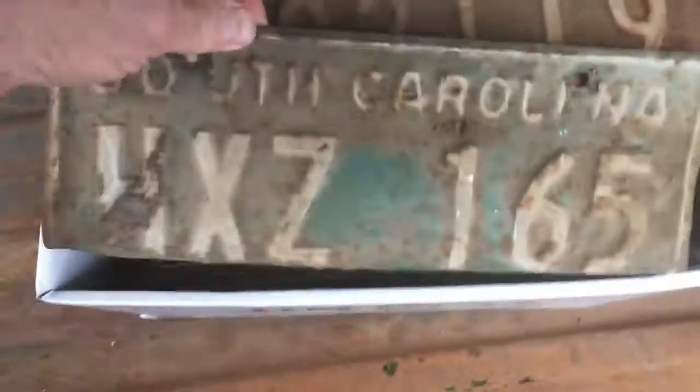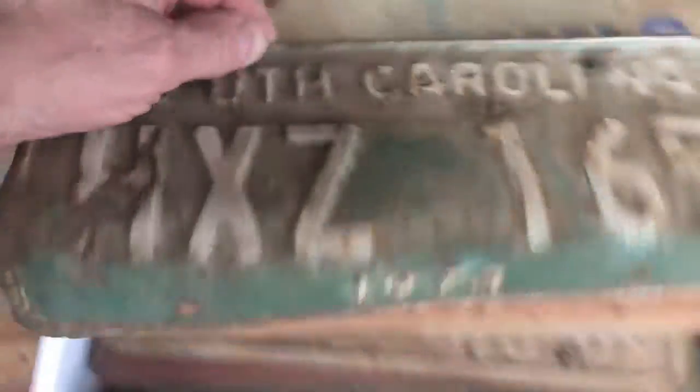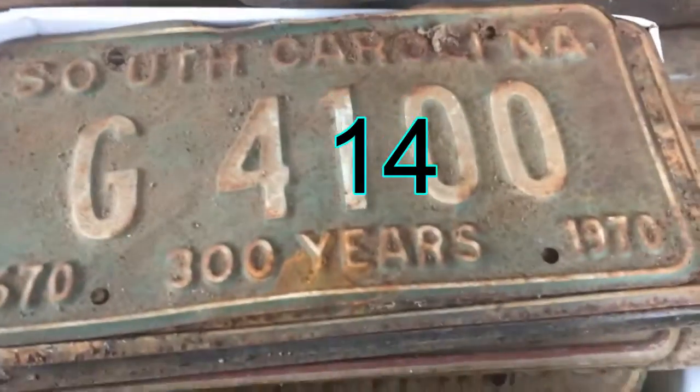I've got some tags in here I need to sell — I've got tons of cool ones. I'm just keeping them in here to keep them out of the way. They do not come with the van. The step is good in this van, but it needs floors up front.